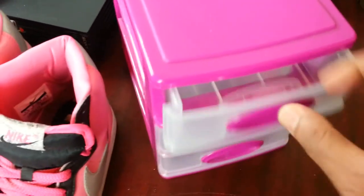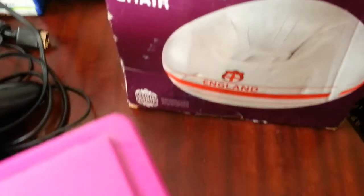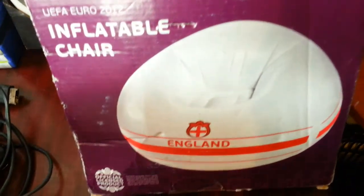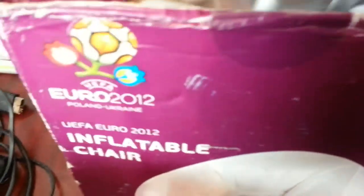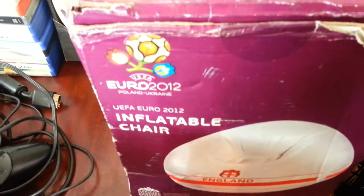Just a small storage box I picked up for 50p — I'll probably use it myself to store my little bits and pieces. Also an inflatable Euro 2012 bouncy-type chair, fully used. I've never sold those before so I'll have a go and see how much I get — I paid 50p for that one.